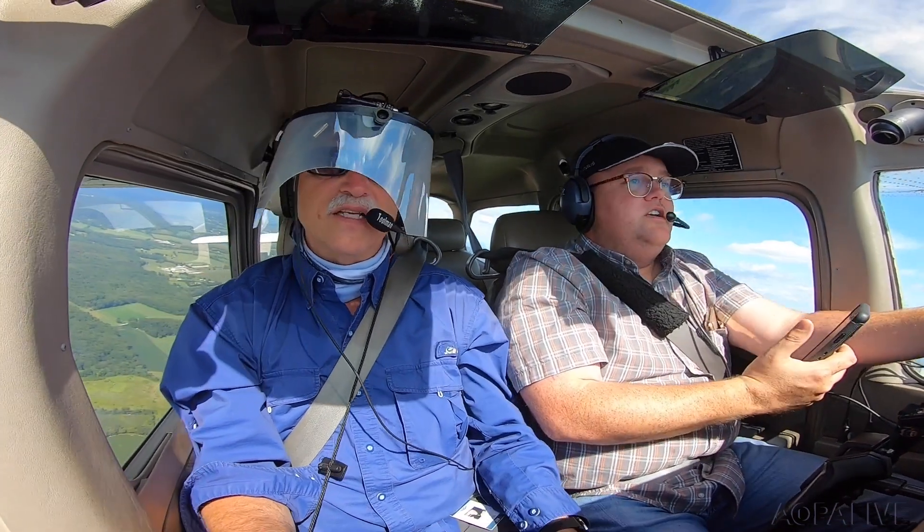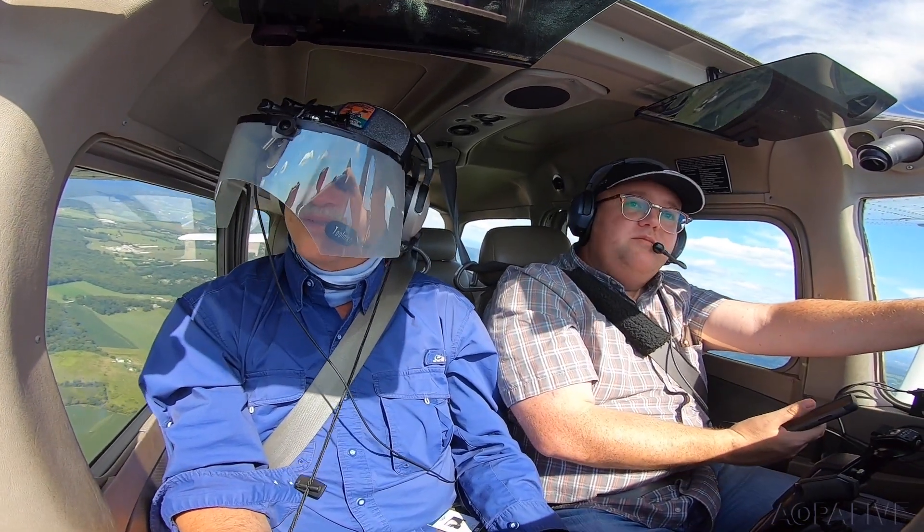You take the flight controls. I have the flight controls. You have the flight controls. I am safety pilot at this point.